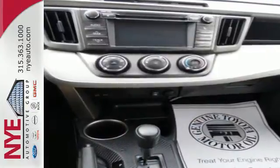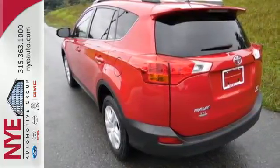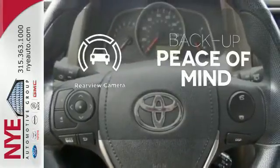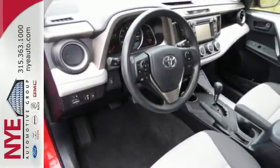Safety is a priority with equipment to protect you and your family, including anti-lock brakes with brake assist, multiple airbags, and stability and traction control. Hindsight is 20-20 with a backup camera. The RAV4 offers nearly limitless versatility, not to mention its award-winning dependability.